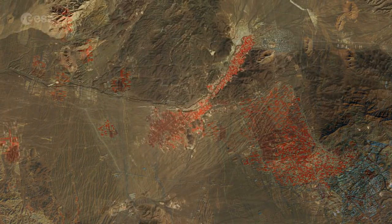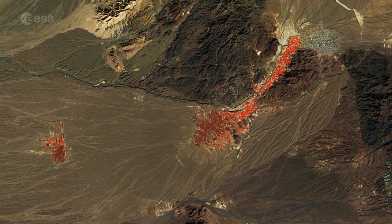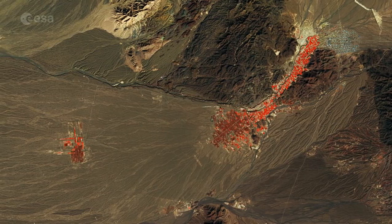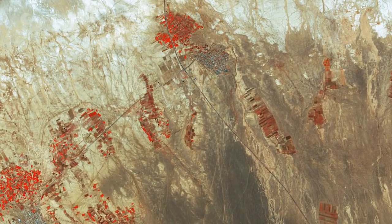The shades of red indicate how sensitive the multi-spectral instrument on Sentinel-2A is to differences in chlorophyll content, providing key information on vegetation health. Various towns or settlements are represented in grays throughout the image.